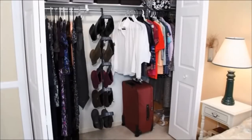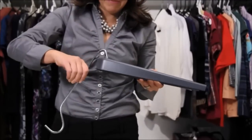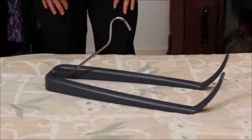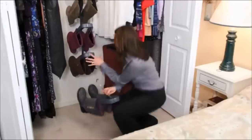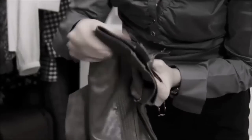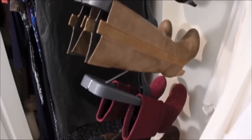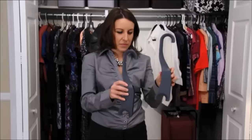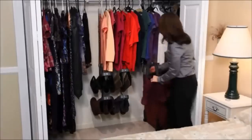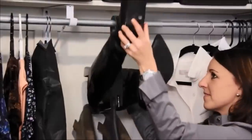13. This cleverly designed boot organizer includes enough hooks to hold 5 pairs. It saves on space because it can be used either vertically or horizontally. With this boot organizer, your boots will not be in a pile or inside boxes anymore, so they will be easy to find and see. You will also be able to save your boots from creases.